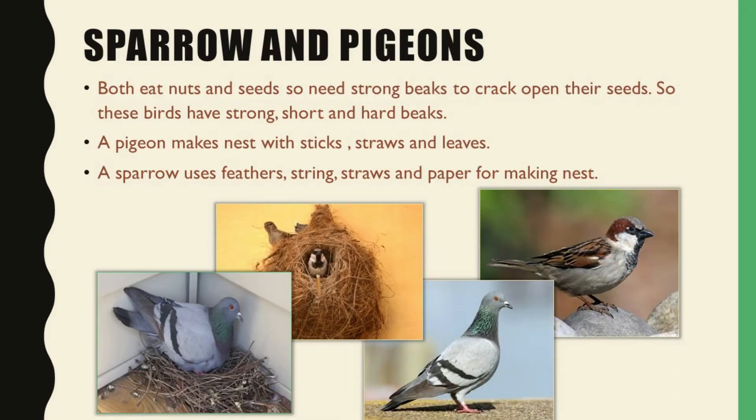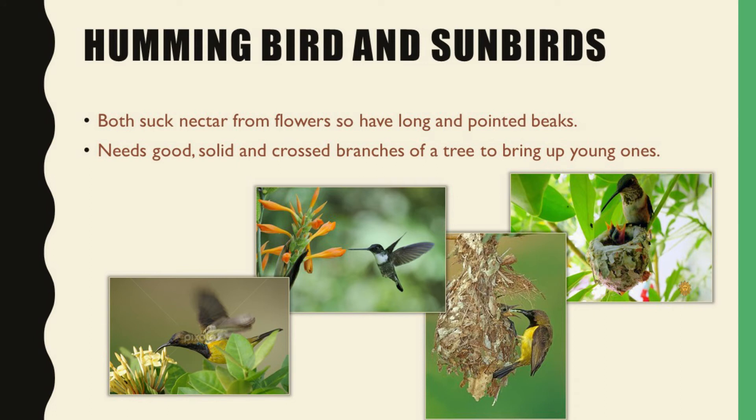Afterwards, sparrows and pigeons. These both eat nuts and seeds, so both have a strong, short and hard beak to crack the seeds. A pigeon generally makes nests with sticks, straws and leaves, and a sparrow uses its feathers, straws and strings to make its nest.